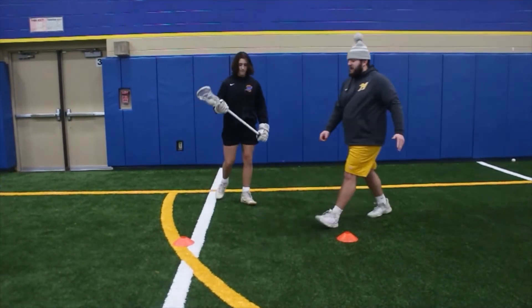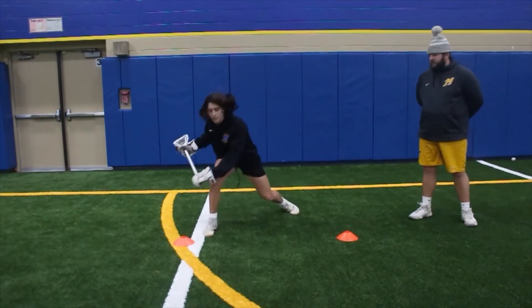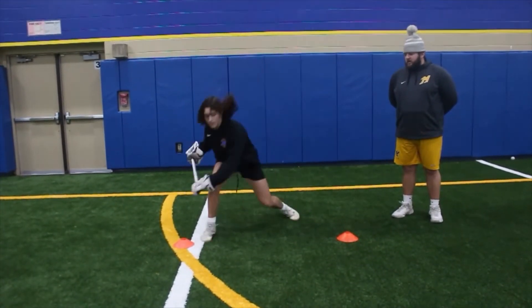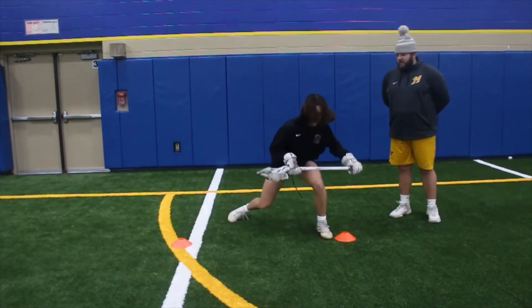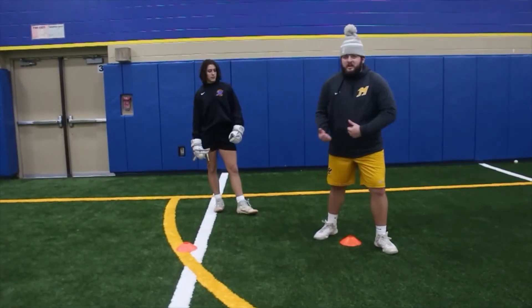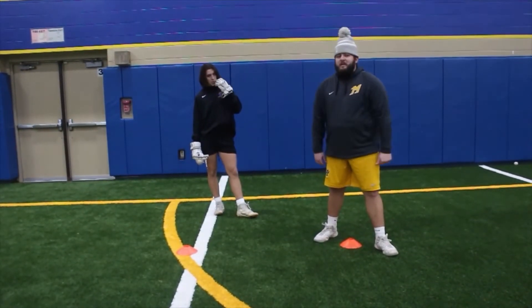Here's Ethan demonstrating that with two hands on his stick, to both feet. Recognize how Ethan is bringing the whole weight of his body into that front foot, and he's really trying to sell that direction by bringing his bottom hand with him.